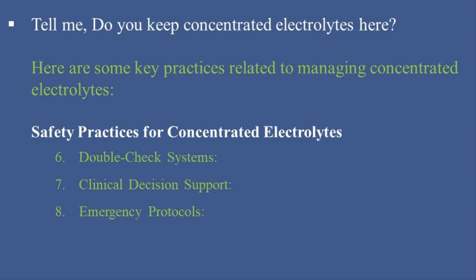8. Emergency Protocols: Establish and practice emergency protocols for managing potential complications or errors related to concentrated electrolyte administration.